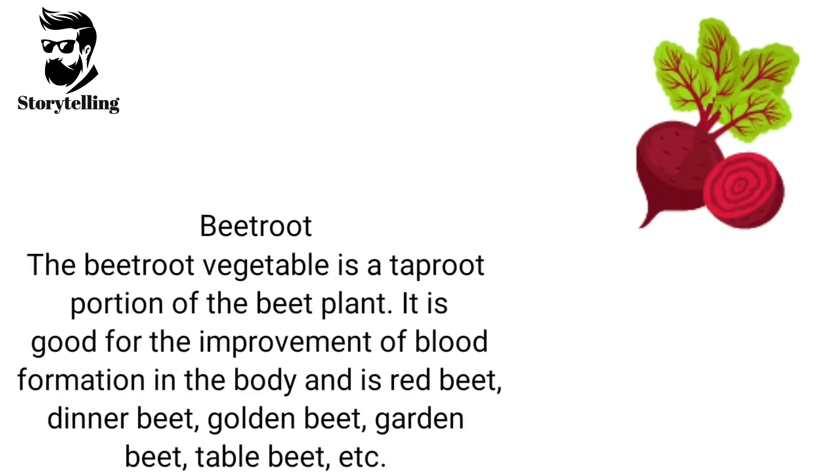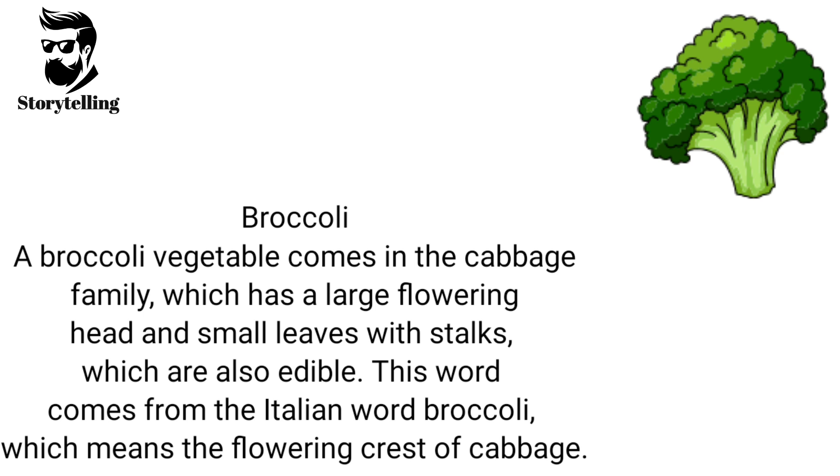The beetroot vegetable is a taproot portion of the beet plant. It is good for the improvement of blood formation in the body and includes varieties like red beet, dinner beet, golden beet, garden beet, table beet, etc. Broccoli is a vegetable from the cabbage family, which has a large flowering head and small leaves with stalks, which are also edible. This word comes from the Italian word broccoli, which means the flowering crest of cabbage.